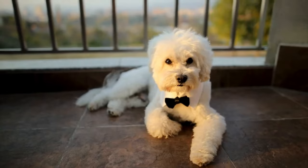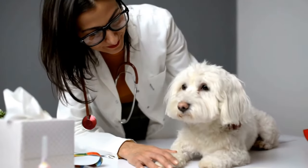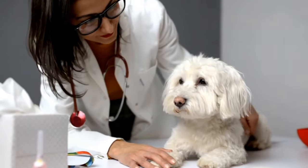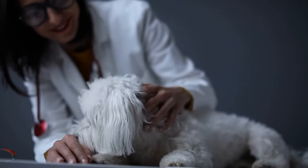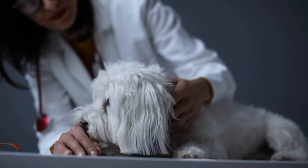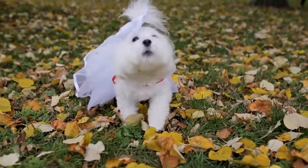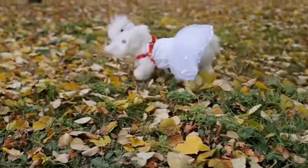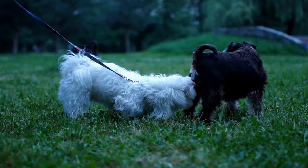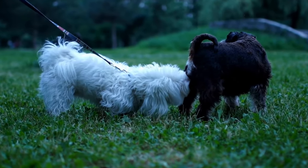Two: Choosing the Right Carrier. Investing in a high-quality carrier is essential for your Maltese's comfort and safety during travel. For road trips, a secure and well-ventilated crate or travel carrier that is the appropriate size for your dog is recommended. Ensure the carrier has enough room for your Maltese to stand, turn around, and lie down comfortably. For air travel, check with the airline for specific guidelines on carrier requirements.